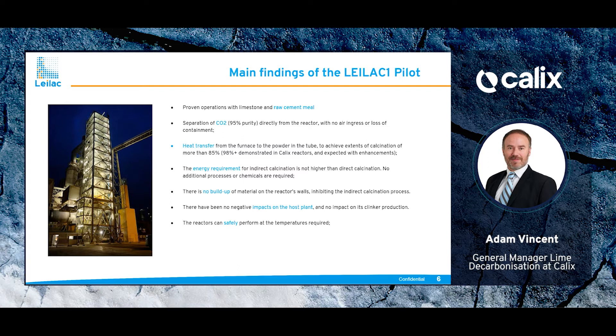We achieved heat transfer from the furnace side through the reactor to the powder, achieving calcination of more than 85%. In other work and smaller pilot plants run by Calix, we have now shown calcination up to 98%, and we aim to achieve this in LILAC with further process enhancements as part of the LILAC 2 project. We proved the energy requirement for indirect calcination is not higher than direct calcination, no additional processes or chemicals are required to capture the CO2, and importantly there was no build-up of material on the reactor walls within the heated zone, which is critical for maintaining process efficiency.